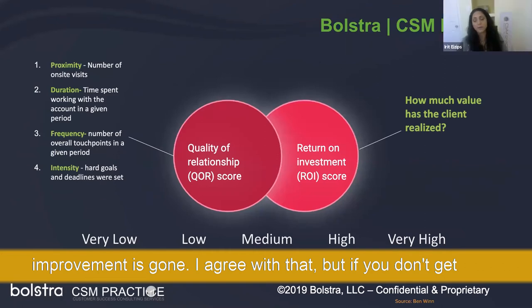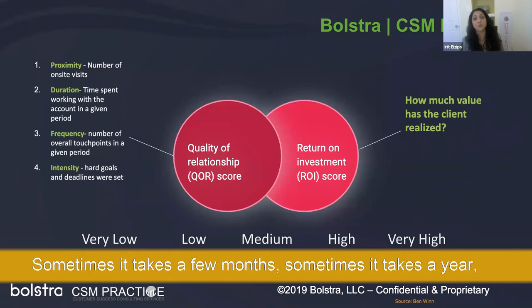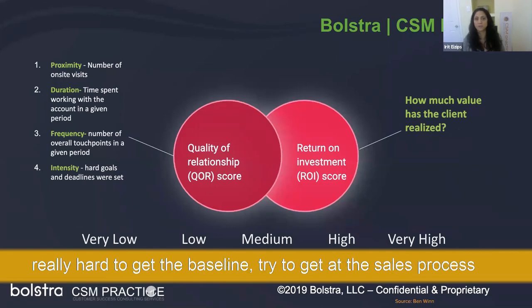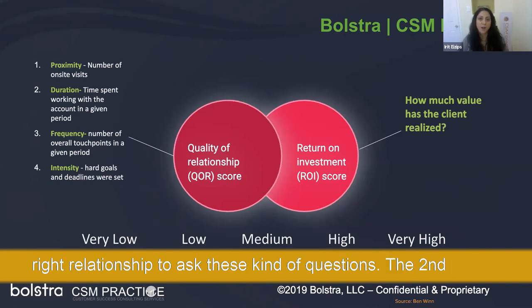If you don't get the baseline, here's what I'd recommend. It's very hard to get major results within a month — sometimes it takes a few months, sometimes a year. But you want to see progression for the client in metrics that are important to them. If it's really hard to get the baseline, try to get it during the sales process — make it part of sales so you get it ahead of time when you have the right relationship to ask those questions.